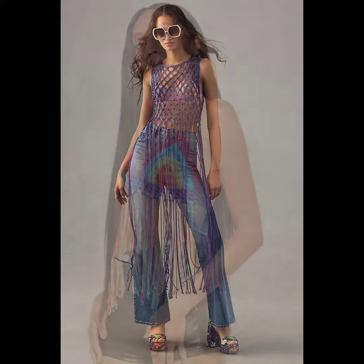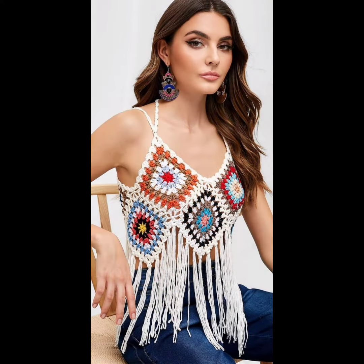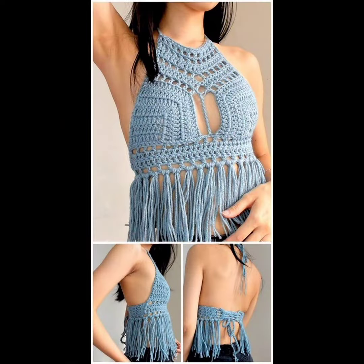They can be paired with jeans, shorts, skirts, or even layered over dresses. They can be dressed up or down depending on the occasion and personal style — you can make it formal or casual, it's all up to you.